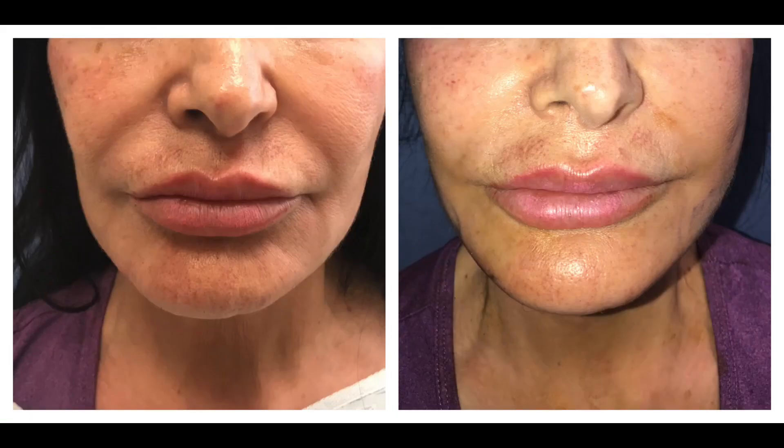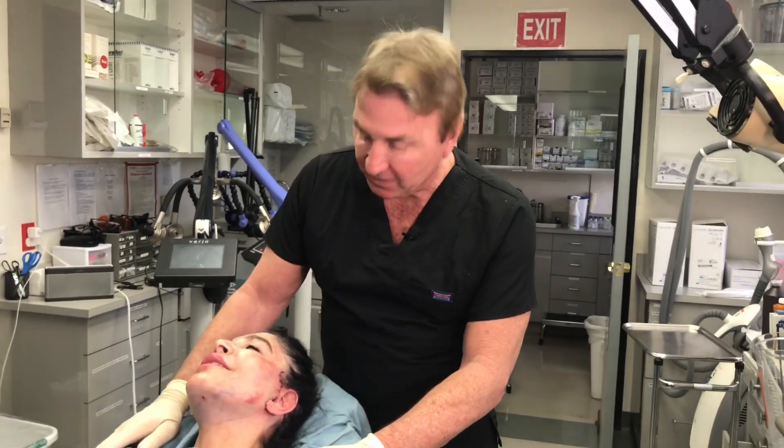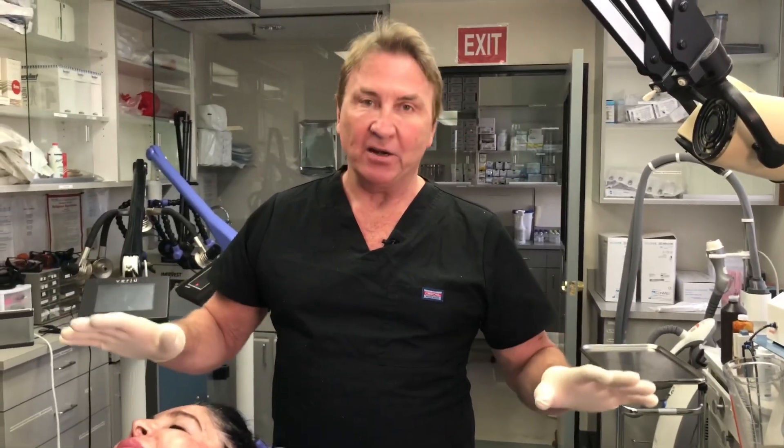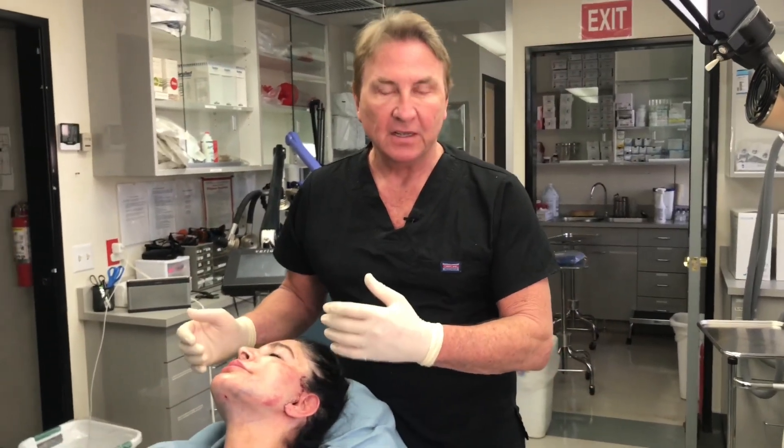Believe it or not, I do most of these awake today and people don't have any discomfort. Did you have any pain? Not at all — none, no pain at all, which is amazing. I do it in about an hour and a half. That's doing the face and the neck lift.